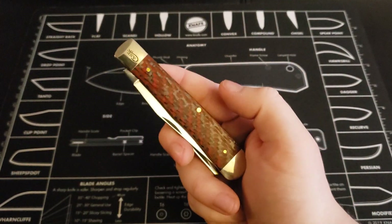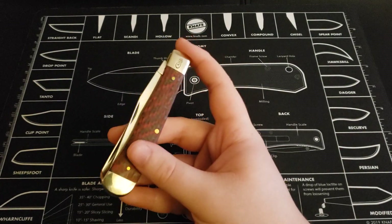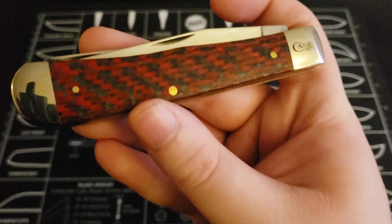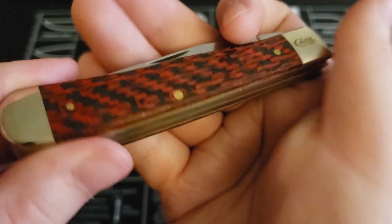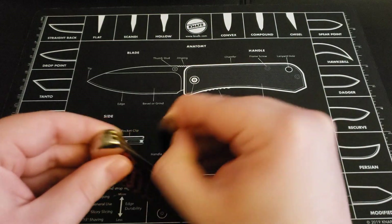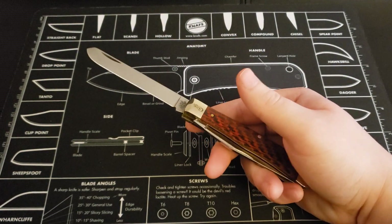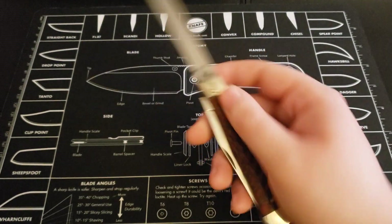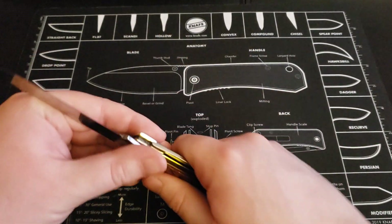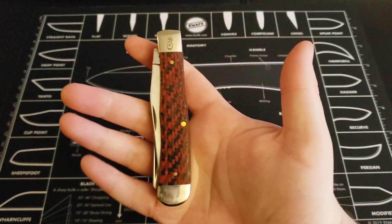Next one up here is another Case Trapper, a more recent one — I got this right at the tail end of last year. It's got really nice carbon fiber; it doesn't show up well on camera, but it's got nice red and black layered carbon fiber on there. This is one of their chrome vanadium lines, so it's a high carbon steel rather than the stainless True Sharp. Same trapper pattern as the other one — same clip point and spay blade — just with carbon fiber.